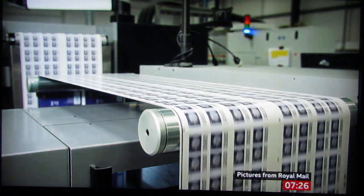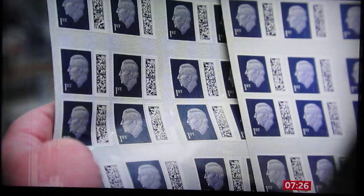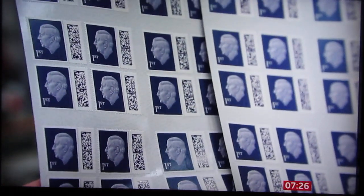The production of those stamps is now well underway, each one showing an image that will become synonymous with this reign. The stamp of King Charles III goes on sale on the 4th of April.